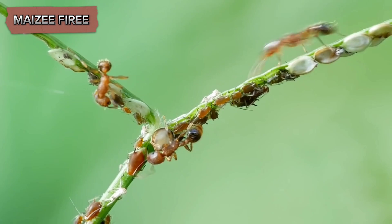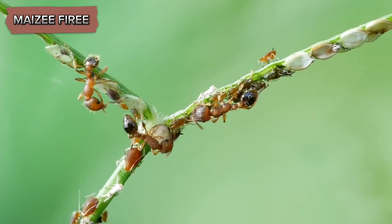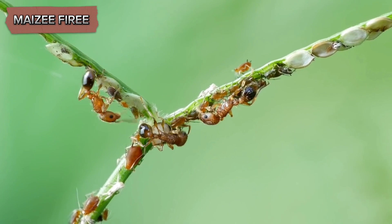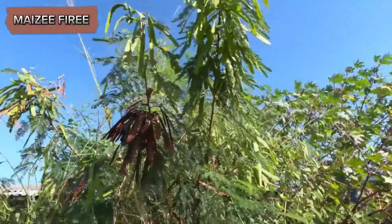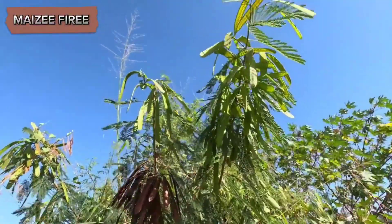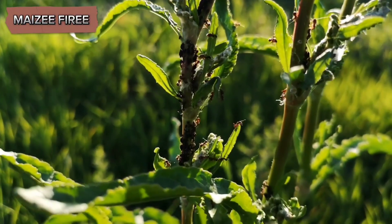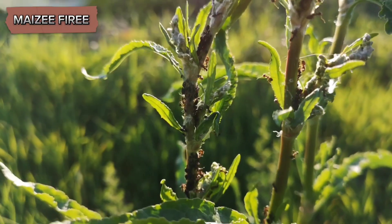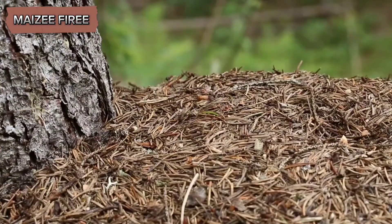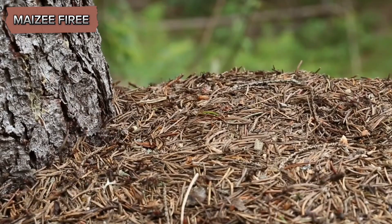The mutualistic relationship between the bullhorn acacia and the ants is an excellent example of coevolution, where two species evolve in response to each other. Over time, the bullhorn acacia has developed features that cater specifically to the needs of the ants, such as the beltian bodies and extra-floral nectaries. Likewise, the ants have evolved behaviors and physical traits that enable them to effectively defend the acacia and utilize the resources it provides. This coevolutionary process has resulted in a highly specialized and interdependent relationship.